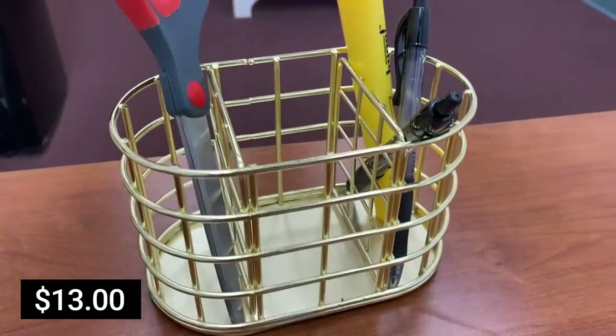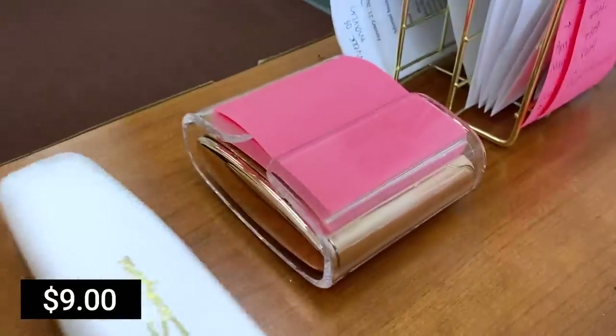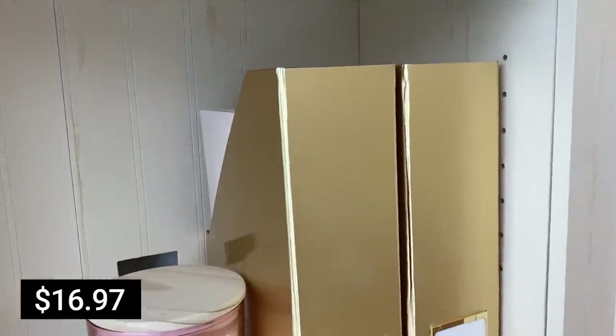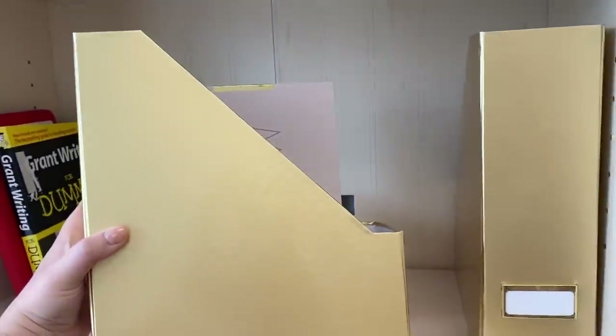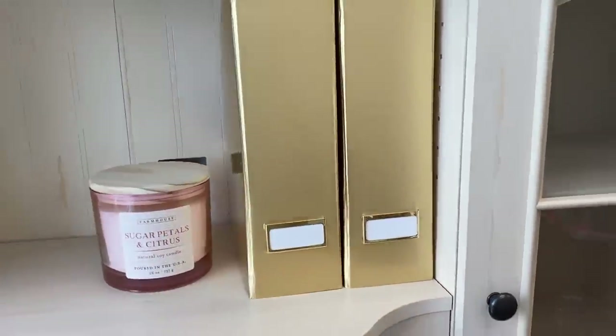I also picked up a gold pen holder with three sections for scissors, pens, highlighters, and more. Then there's a rose gold sticky note dispenser - you put a pad inside and just pop notes off one at a time. It makes me feel really professional. The last office items are two tall gold file holders. They're really good quality - better than I expected. I use them on a shelf for notebooks, checks, business cards, rack cards, and marketing materials.